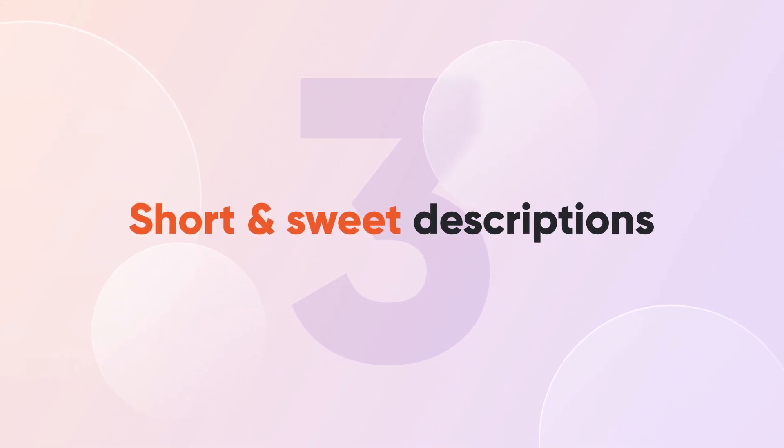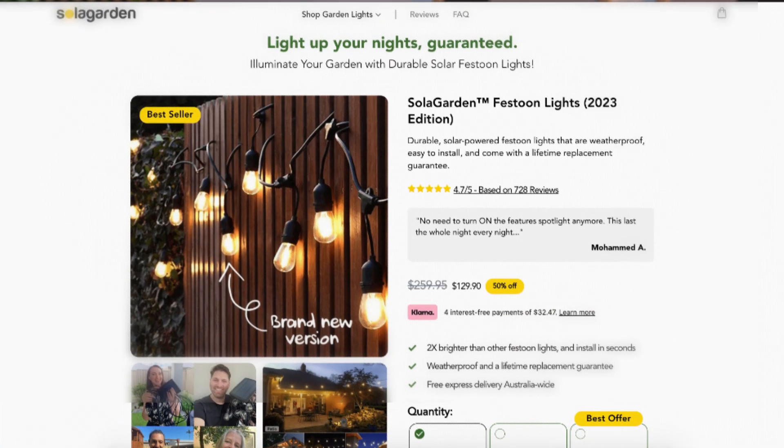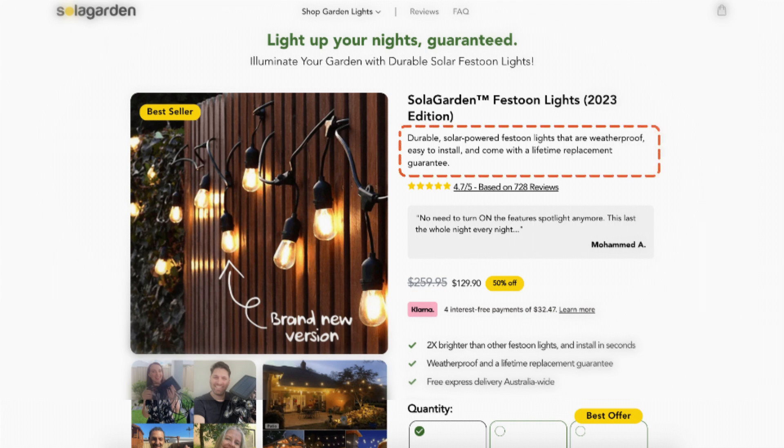Tip number three: craft short, sweet descriptions. People don't want to read novels on product pages. Keep your descriptions short and impactful. Solar Garden does the short product description really well. Theirs is concise but highlights the features that matter most, like the fact that their light is durable, waterproof, and easy to install. They provide all the essential information without the fuss.